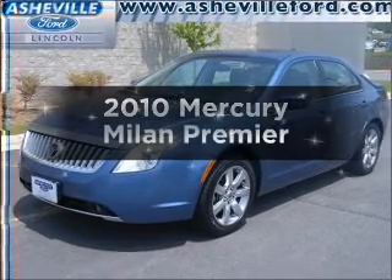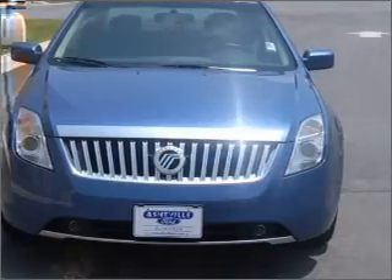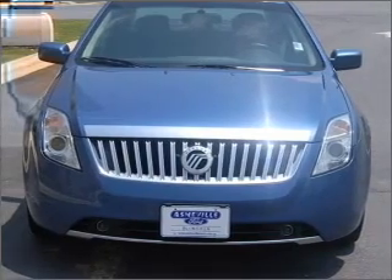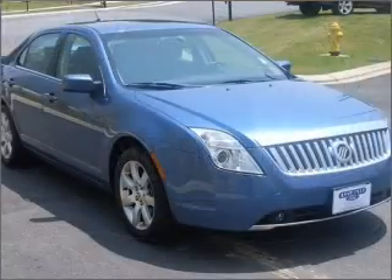Imagine yourself in this 2010 Mercury Milan. Travel the roads in style and comfort in this great vehicle, with a reliable 6-cylinder engine that responds smoothly to its 6-speed automatic transmission.